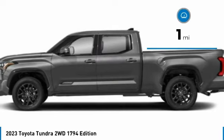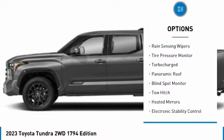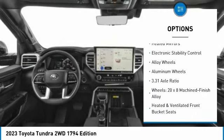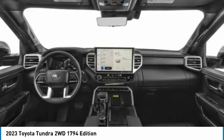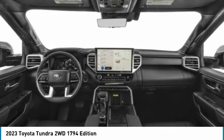This vehicle has less than 100 miles. Here are some of this vehicle's great options: rain sensing wipers, tire pressure monitor, turbocharged, panoramic roof, blind spot monitor, tow hitch, heated mirrors, electronic stability control, alloy wheels, and aluminum wheels.